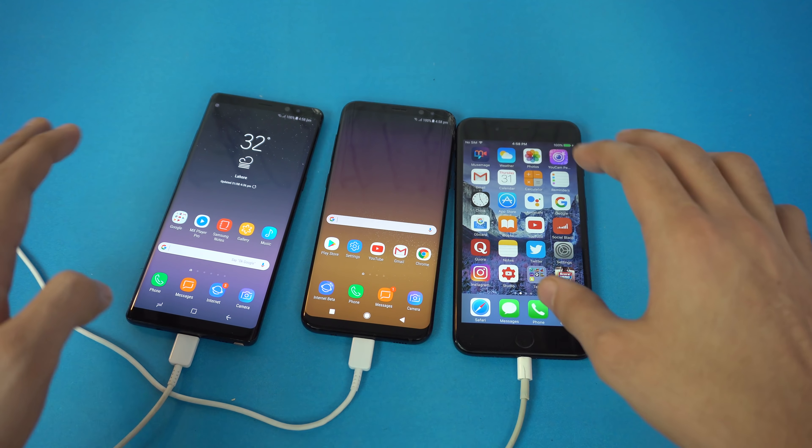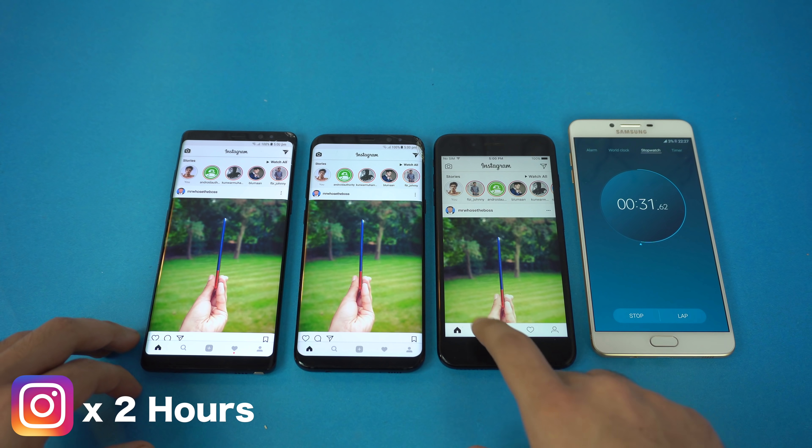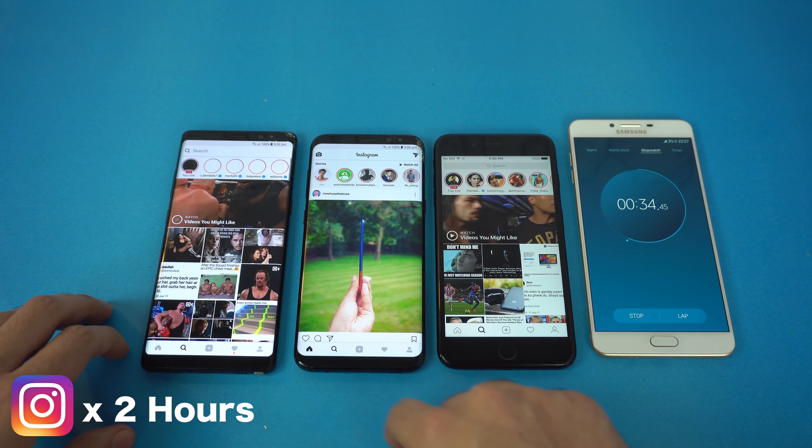Time to disconnect the cables. Okay, the test has now officially started, let me just start the timer here. The first stage will be a two-hour long Instagram user stage. I will be spending all the time at the search tab and refreshing the feed after every 10 or 15 minutes. See you guys after full 120 minutes.